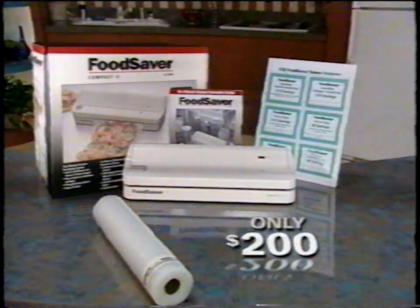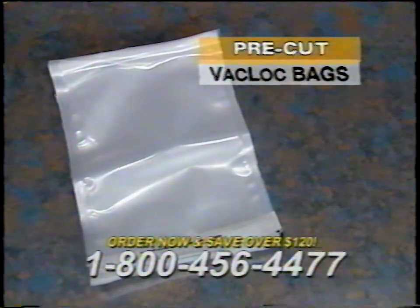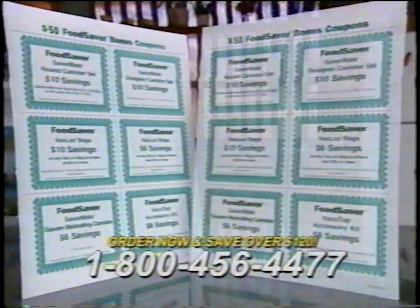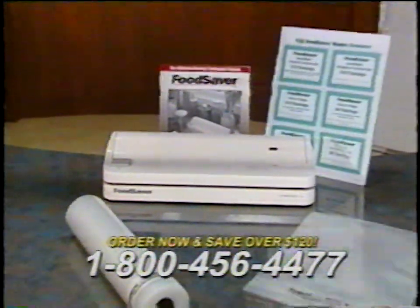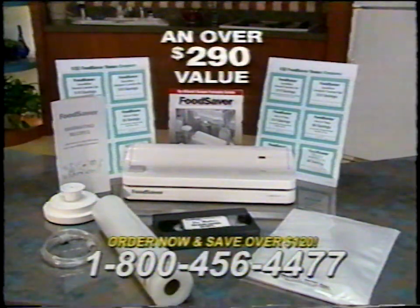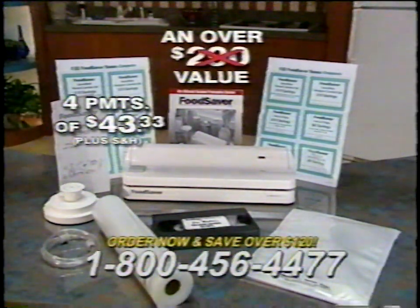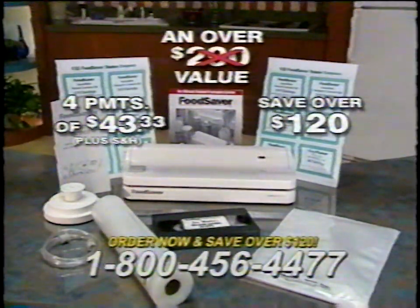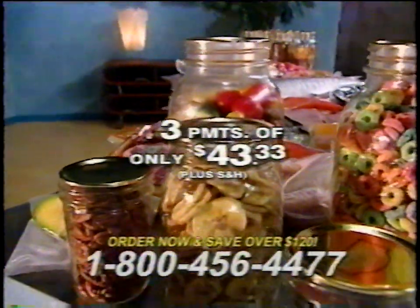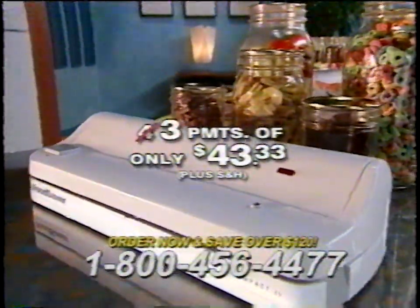Bonus items included: an additional pack of pre-cut backlock bags, the video Jan Muller's Vacuum Saving Secrets, the wide-mouth jar sealer for sealing foods in mason jars, a booklet of marinating recipes for meat, fish, and vegetables, and an additional $50 in bonus coupons — over $290 value total. But as a special television offer from Tilia, you can own it for four easy payments of only $43.33 — saving over $120. Order within the next 60 minutes and Tilia will deduct one payment, so you pay only three payments of $43.33.